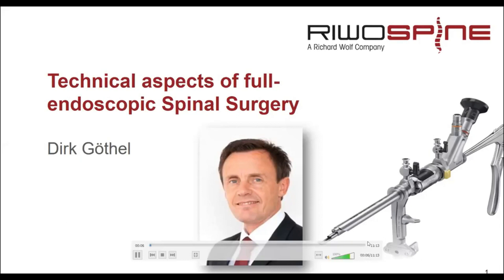Thank you very much for the invitation. My name is Dirk Goetl. I'm from Germany, from the Rivo Spine Company. My background is biomedical engineering. I've been involved in the research and development of endoscopic spinal techniques for more than 20 years, and my topic today is technical aspects of full endoscopic spinal surgery.